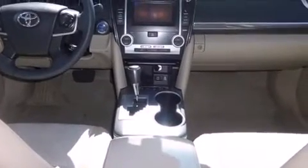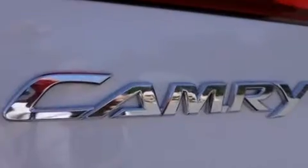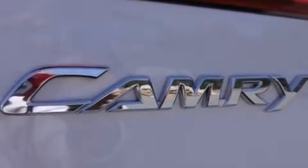It's equipped with tons of terrific amenities, but it won't break your budget. Such as remote keyless entry, variably intermittent wipers, fully automatic headlights, and one-touch window functionality.